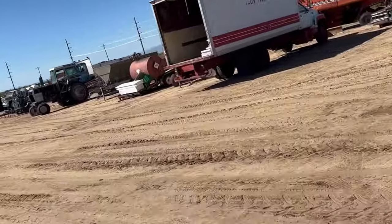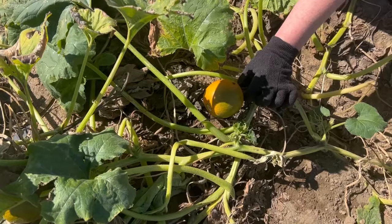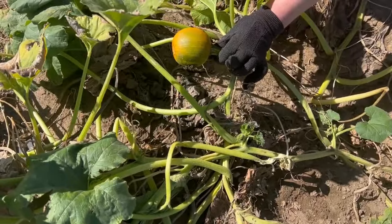When we reach the pumpkin fields, we search around to find the pumpkins we want. These pumpkins are all tiny, about the size of a softball. Pumpkins come in all different colors, sizes, and shapes.